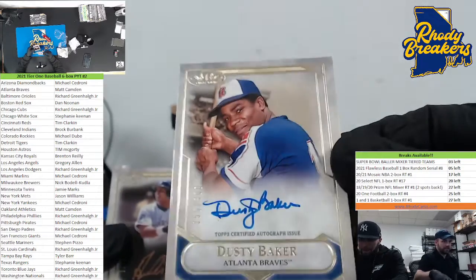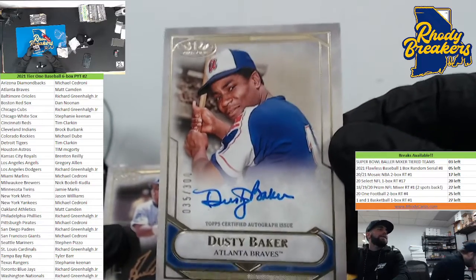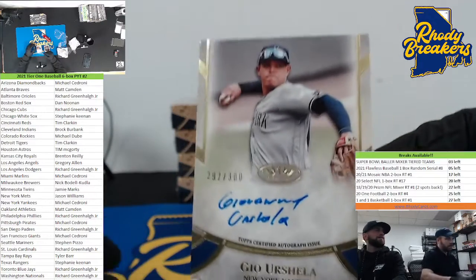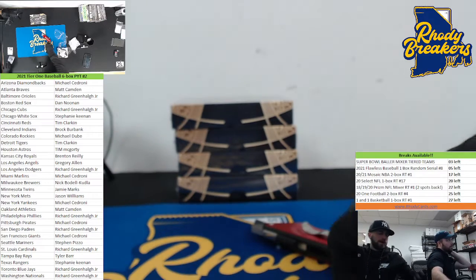Three autos! Dusty Baker for the Braves out of 300, Matt Camden, and Gio Urshela for the Yankees. Nice little box there. That's a very cool box, Mike Cedroni.